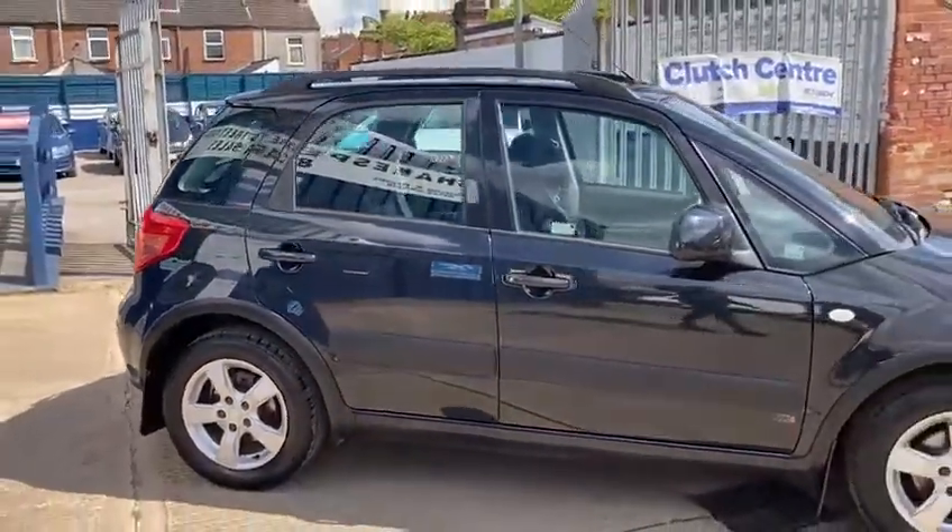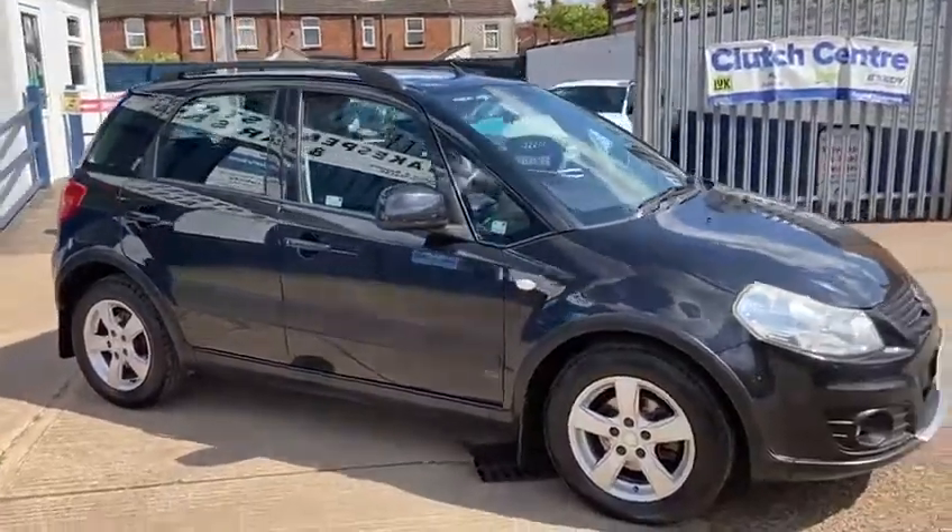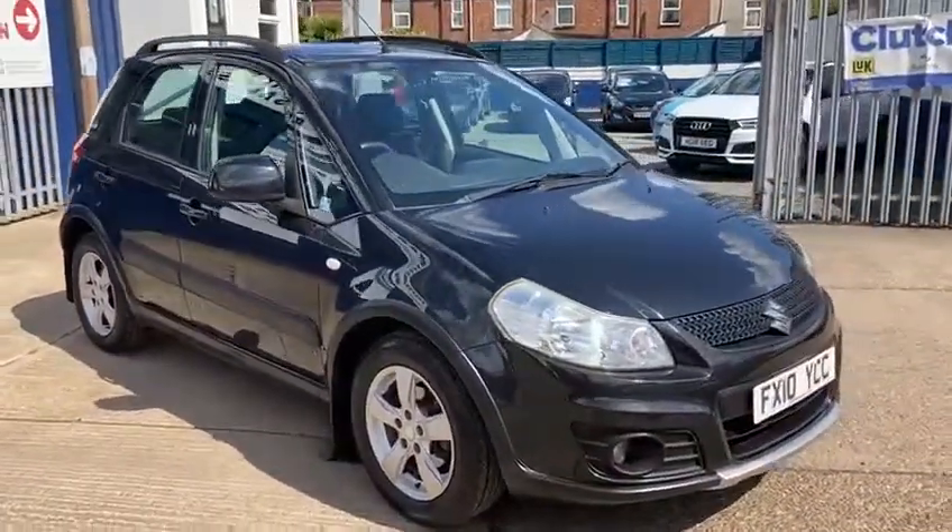It's a nice spacious car — great head height and lots of leg space. It's also got front fog lights.